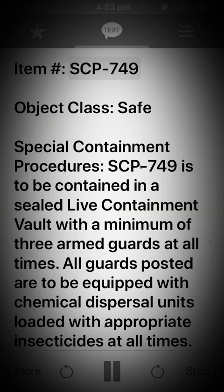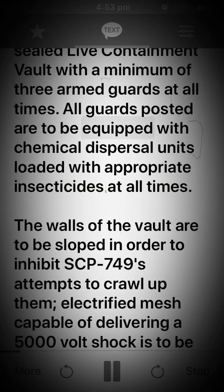Item: SCP-749. Object class: Safe. Special containment procedures: SCP-749 is to be contained in a sealed live containment vault with a minimum of three armed guards at all times. All guards posted are to be equipped with chemical dispersal units loaded with appropriate insecticides at all times. The walls of the vault are to be sloped in order to inhibit